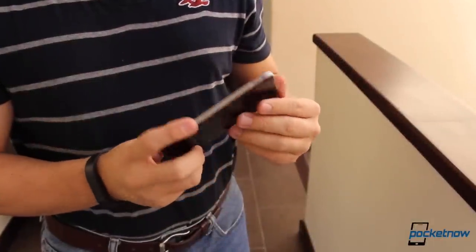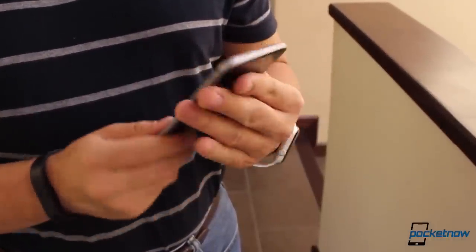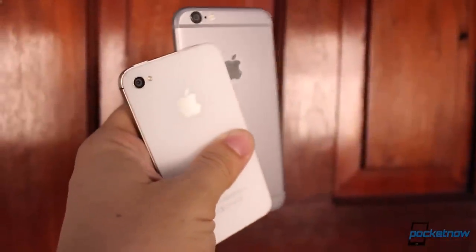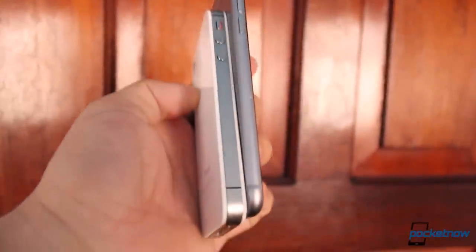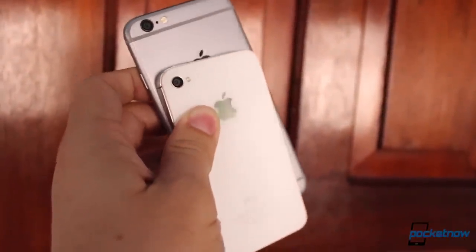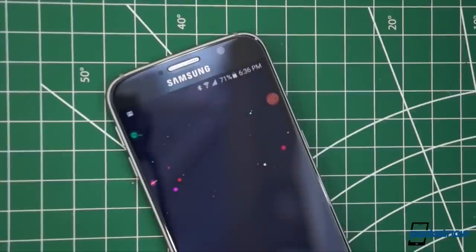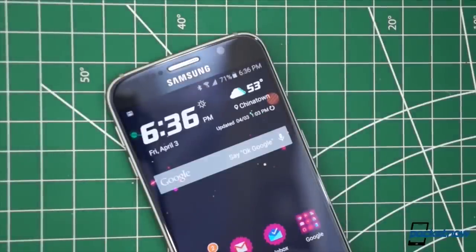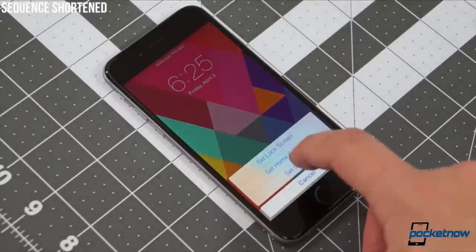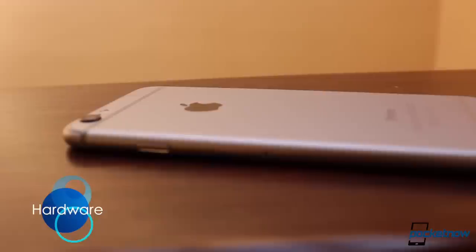The iPhone 6 has garnered a lot of fame over the last 9 months since it was launched, and that's mainly for two very separate reasons. First of all, this is the company's boldest departure from what iPhones have always been over the last 8 years, this time throwing one-handed usability out the window with its new design. Second, no other smartphone has sold so many units in so little time. iPhones have always been prone to polarizing opinions when it comes to hardware, and this one is definitely no exception.